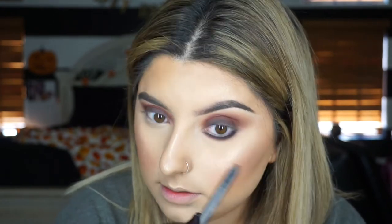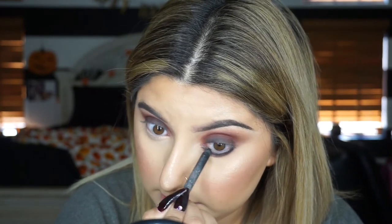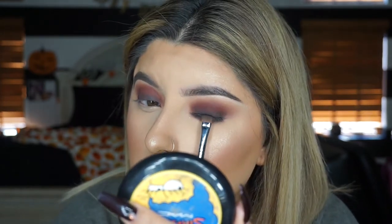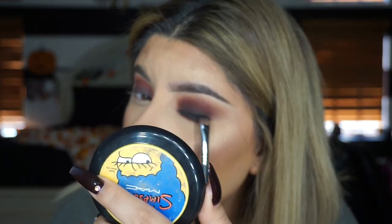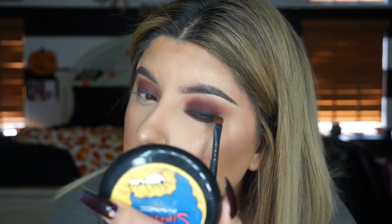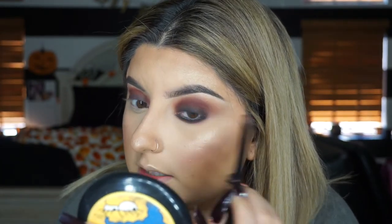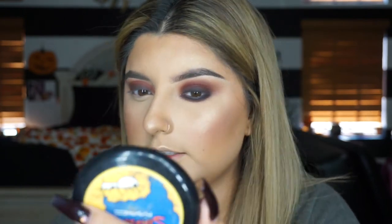Going back with the black eyeshadow on the lower lash line and blending it out. If you want to add a little bit more to the top just so it's a bit darker, you can go ahead - almost like if you were doing eyeliner. Like I said, the grungier and messier the better. That's just my opinion - that's how I like doing my smoky eyes.